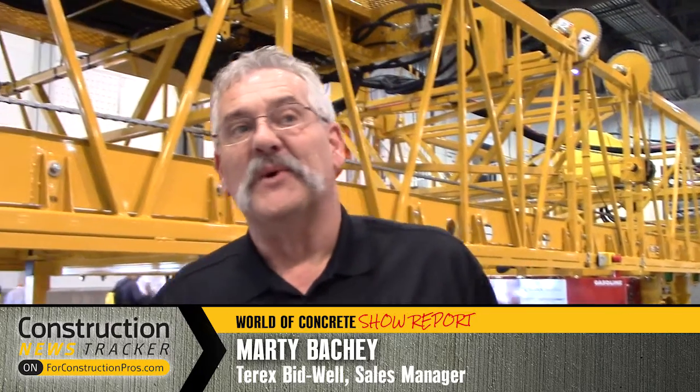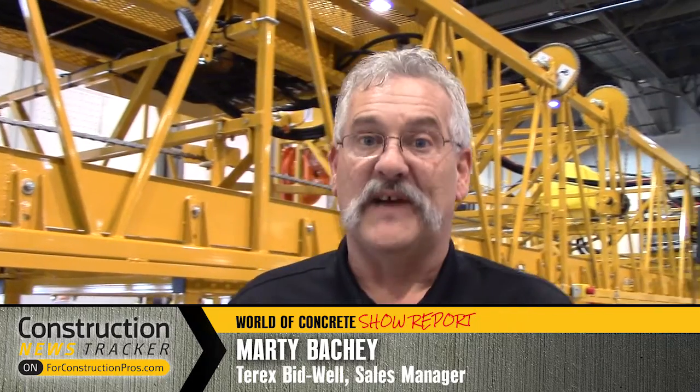Hi, I'm Marty Bache with Terex Bidwell and we're at the 2017 World of Concrete. One of the new things in Terex Bidwell's new plans for the future in the bridge paving and road paving industry is our new remote control feature.